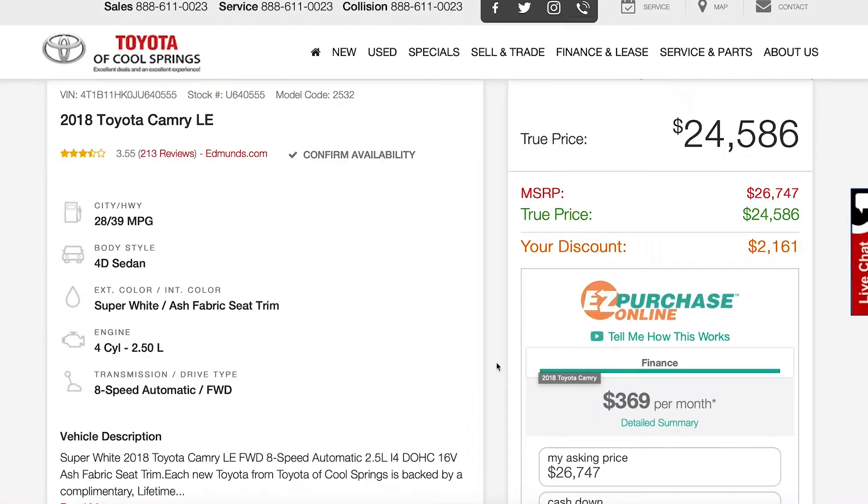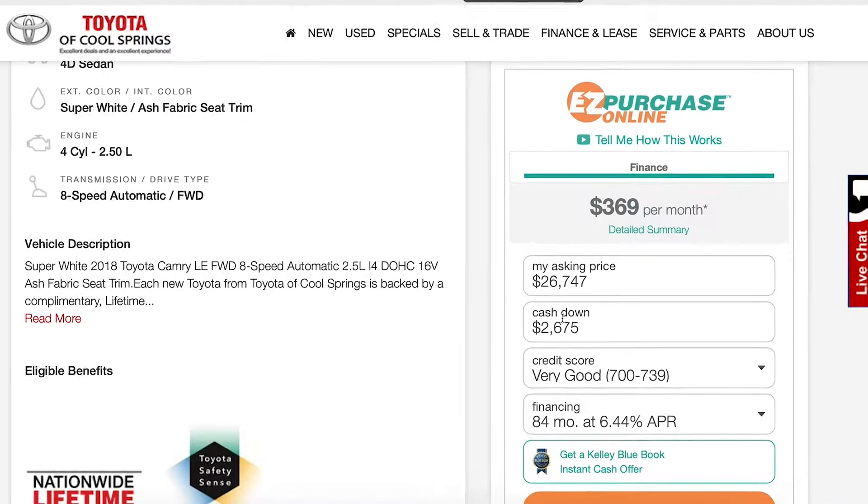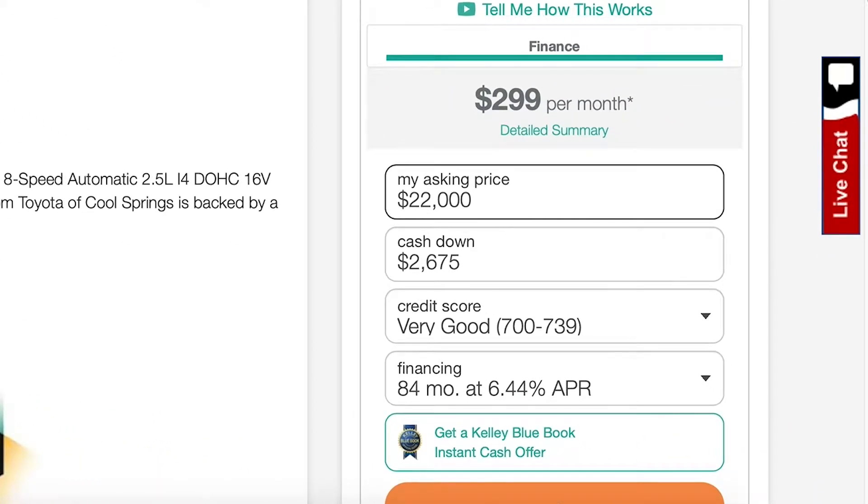Now we're going to scroll down the page until we see the easy purchase online to the right of the screen. From here you're able to enter an offer price that you want to pay for the car, select your cash down, your credit score, and whatever finance options are best for you.